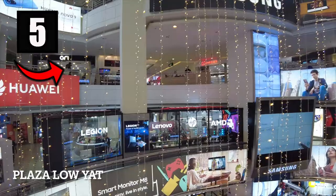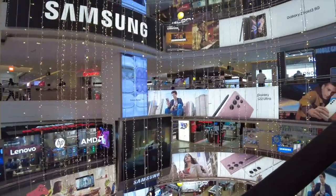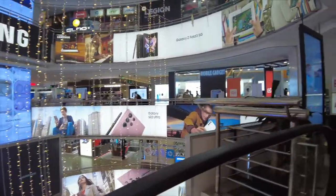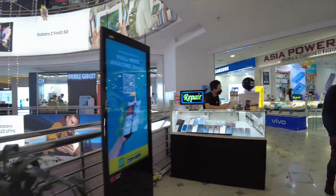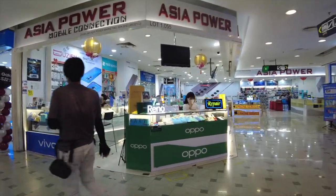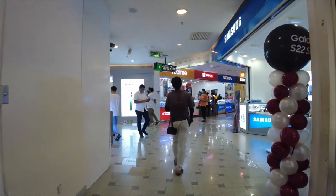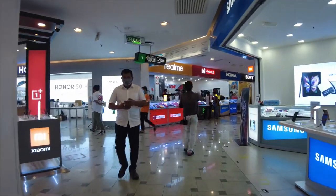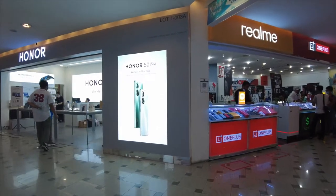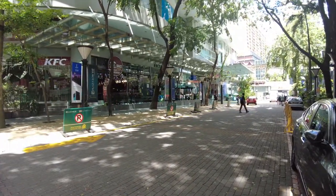Number five: Plaza Low Yat, located at 7 Jalan Bintang in the Bukit Bintang district. Plaza Low Yat is the largest IT and electronics mall in Malaysia, nicknamed Malaysia's largest IT lifestyle center. Inside you will find seven floors dedicated to everything IT, computers, and electronics.